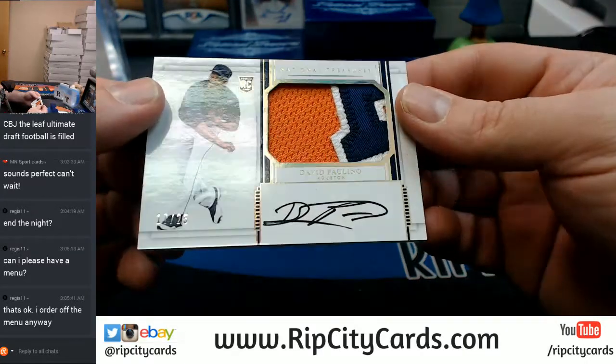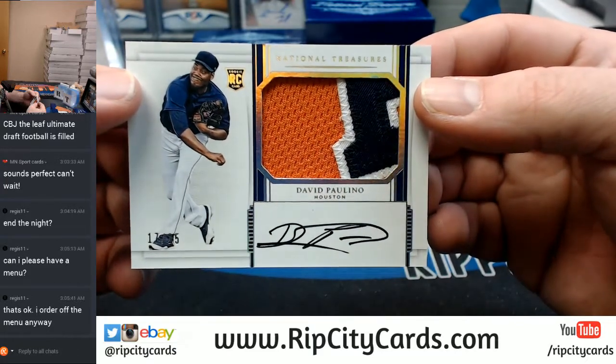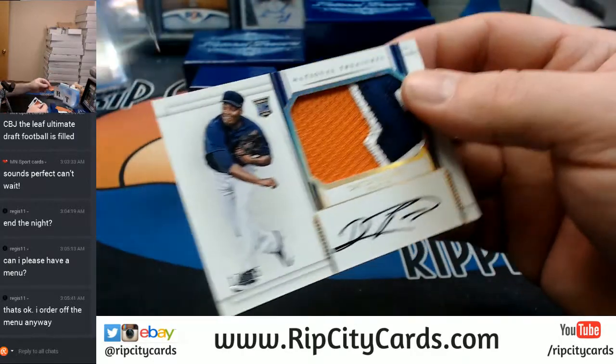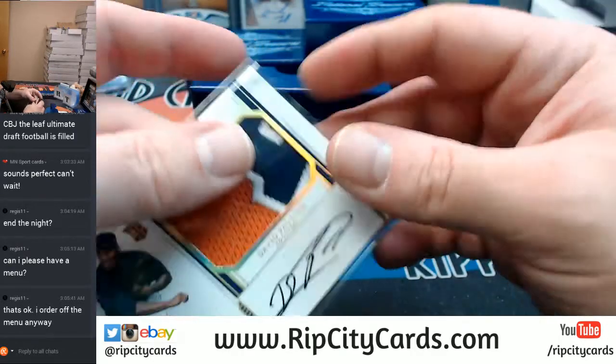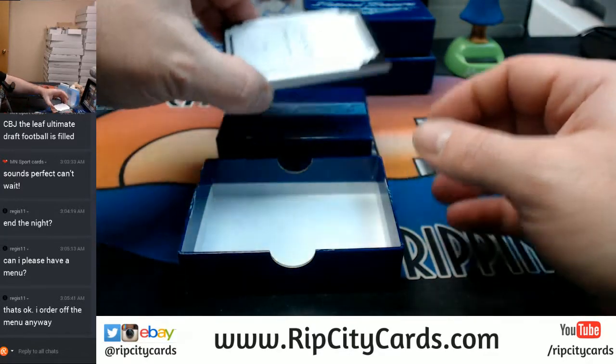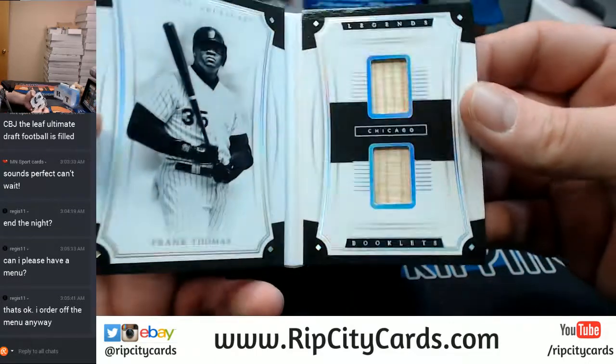3 color, 17 out of 25, Houston Astros — here goes David Paulino. And a Legends booklet, 56 out of 99, Frank Thomas, Chicago White Sox.